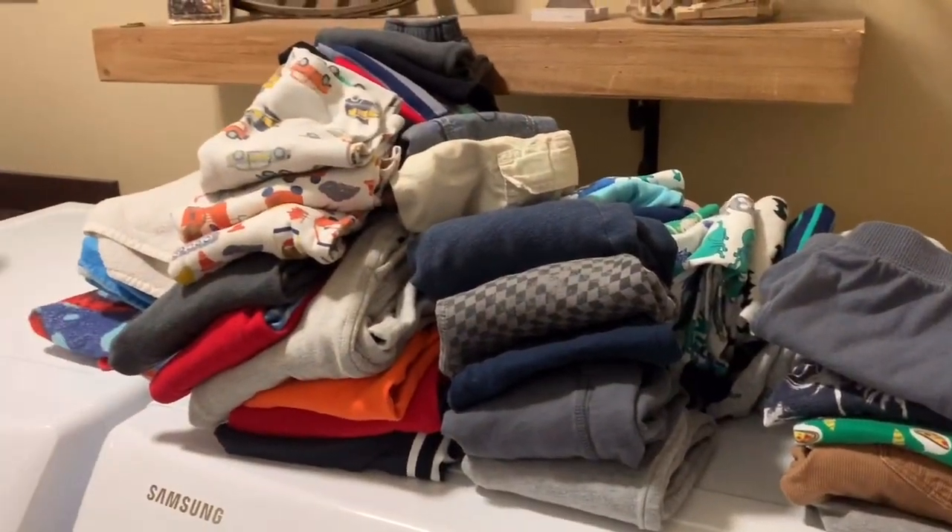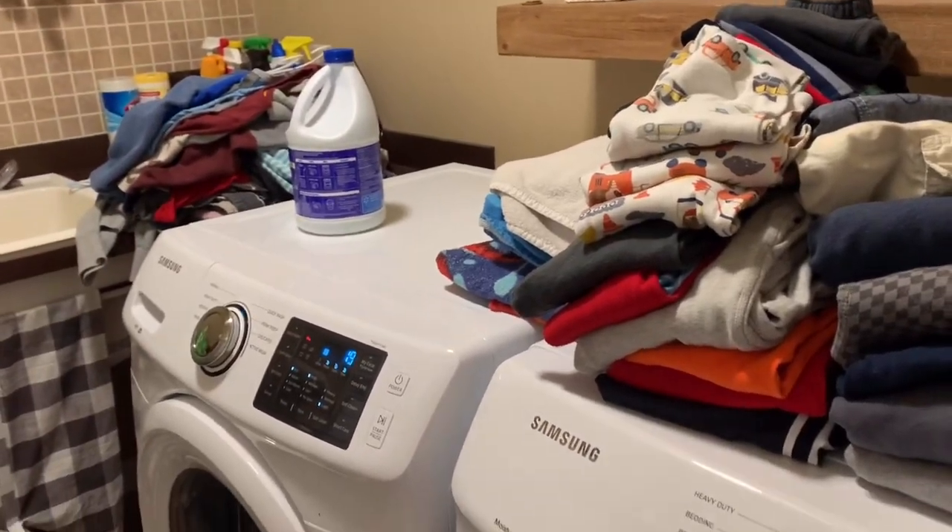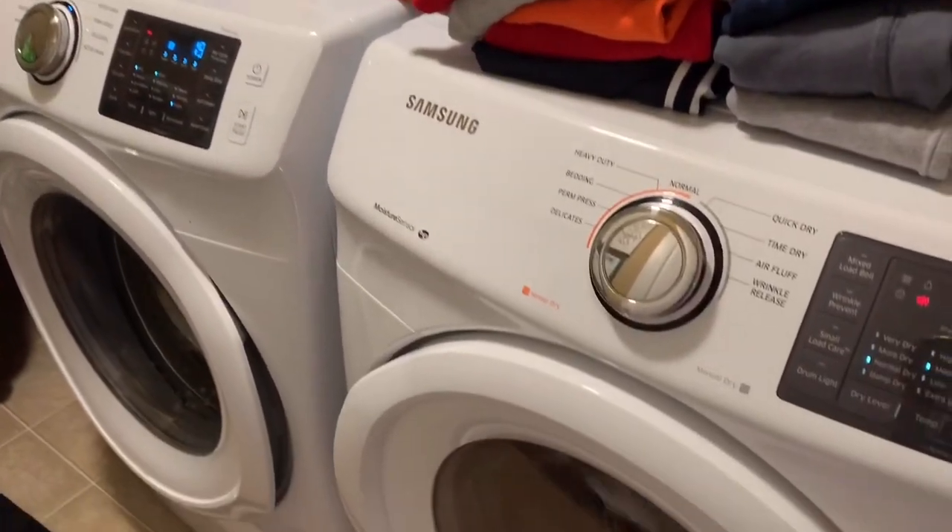That is it for today's ultimate laundry motivation video. I hope that you enjoyed and that this gave you a lot of inspiration. I look forward to seeing you in the next video — bye guys!